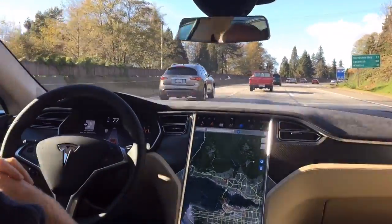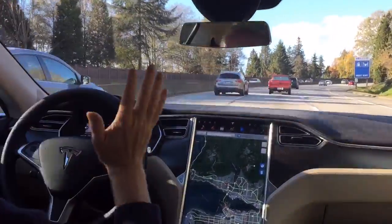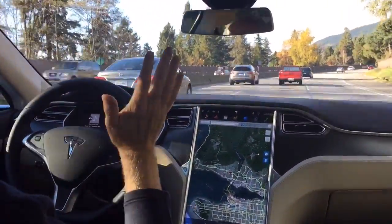So really, this car, for all intents and purposes, is autonomous. Again, we're going around a corner, steering itself.